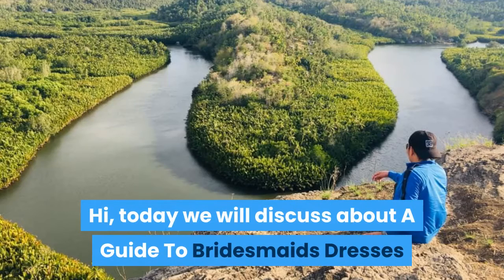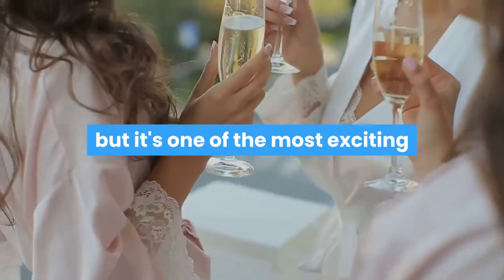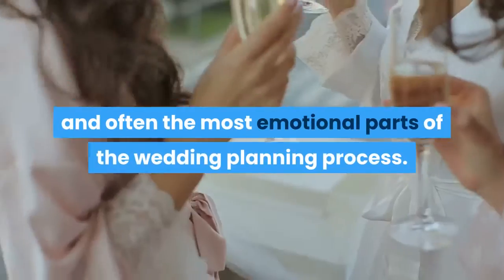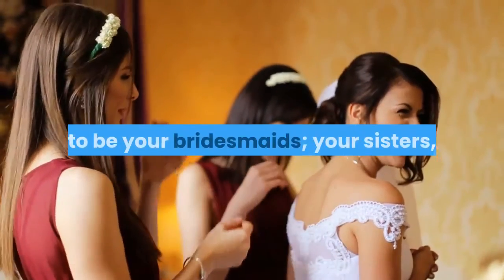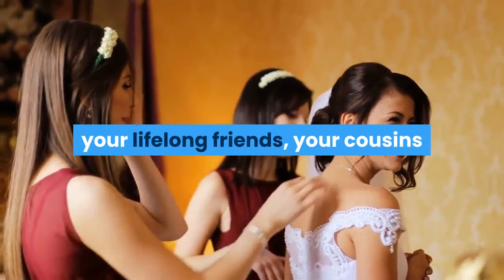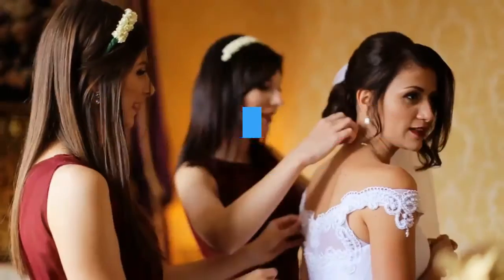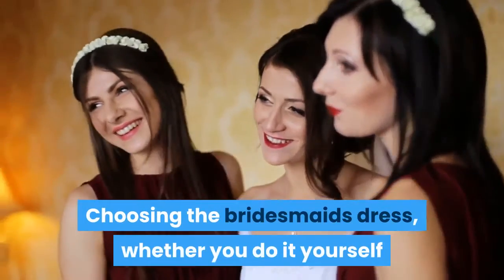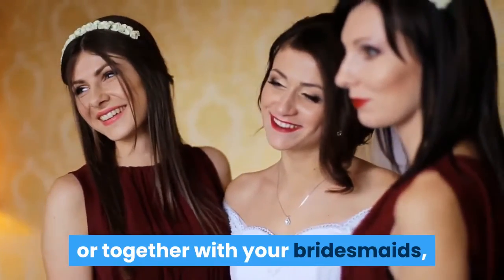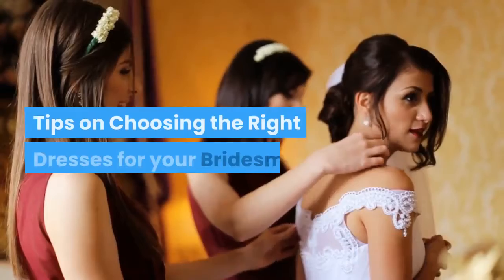Today we will discuss a guide to bridesmaids dresses. Choosing bridesmaids dresses is no easy task, but it's one of the most exciting and often the most emotional parts of the wedding planning process. Inviting the special women in your life — your sisters, lifelong friends, cousins, and special family friends — is a way to seal important friendships during this very special time. Choosing the bridesmaids dress, whether you do it yourself or together with your bridesmaids, is an integral part of the tradition.